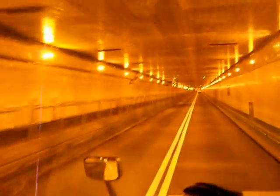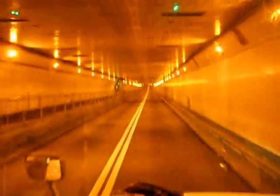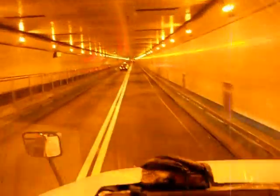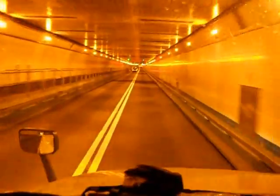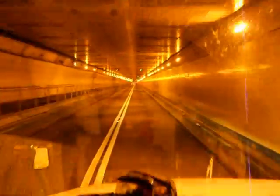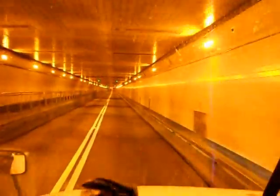If you hear my voice, I'm getting kind of bounced around because I've got all the air ride taken out of my suspension on the tractor, which lowers the trailer down to the 13-foot height. It's a rough ride through here — especially without air in your suspension. It's like riding without shock absorbers.